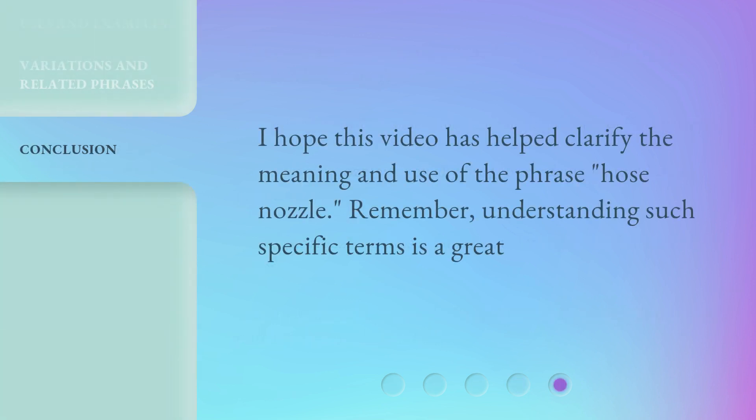I hope this video has helped clarify the meaning and use of the phrase 'hose nozzle.' Remember, understanding such specific terms is a great step toward mastering English.